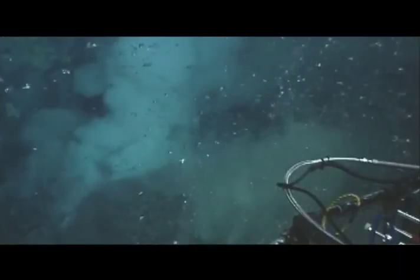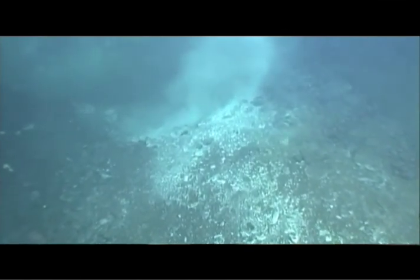Previously, hydrothermal vents in the Gulf had only been found in Guaymas Basin. We actually found hydrothermal vents in Carman Basin, Sassi-Poietus Basin, and multiple basins. This has never been discovered before. And a few of them actually had shimmering water pouring out — superheated water actually being ejected out of the seafloor.